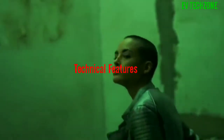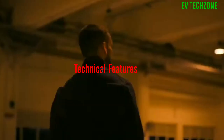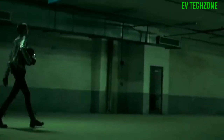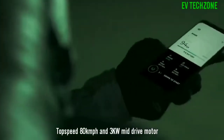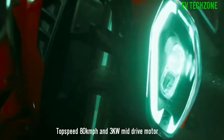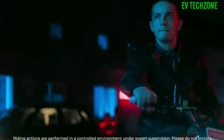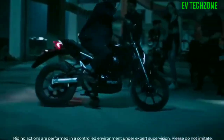Let us explore some of the technical features of the RV400, which is the company's flagship. The RV400 can achieve a top speed of 80 km per hour via its 3 kWh high-power mid-drive motor, while sporting a kerb weight of 108 kg.